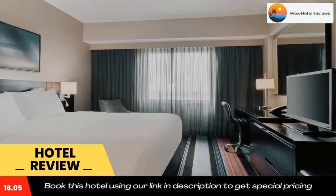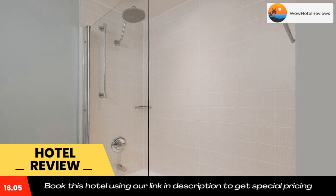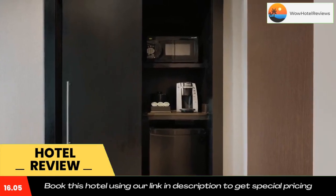Courtyard by Marriott New York JFK Airport provides a shuttle service to the airport. Use our link in the description to get a special discount on this hotel. Don't forget to like and subscribe to our channel.